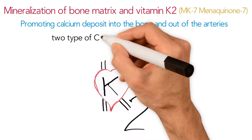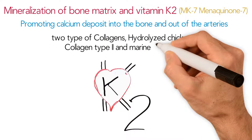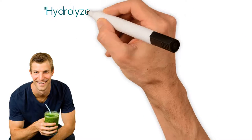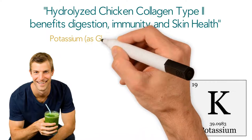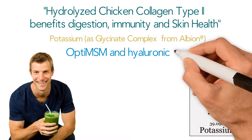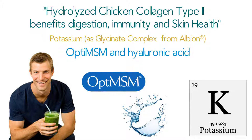We've also added two types of collagens: hydrolyzed chicken collagen type 2 and marine collagen. Collagen supports cartilage growth and healthy joints. Dr. Axe says hydrolyzed chicken collagen type 2 benefits digestion, immunity and skin health. Plus, we've added potassium as glycinate complex from Albion, opti-MSM and hyaluronic acid, also important agents in promoting connective tissue and cartilage health.